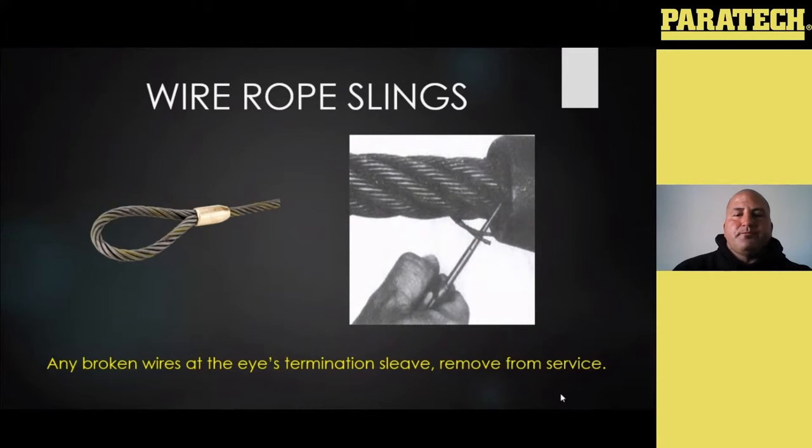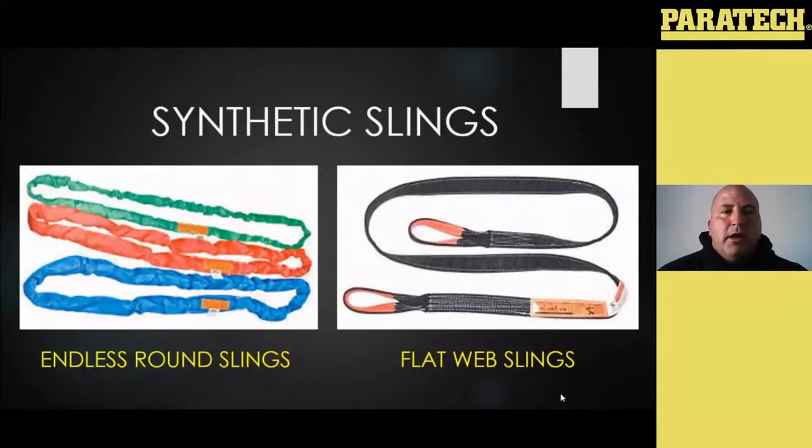Getting into your synthetic slings — there are two, actually three different styles now. Typically what you see is your endless round slings and then your flat web style slings. Be careful with the flat web style, because you do have ones designed for overhead lifting and then you also have some basic tow ones that people call tow straps, designed for four-by-four and Jeep applications — they're not really intended for overhead lifting. Depending on what you're buying your straps for and what you plan on using them for, make sure you're purchasing and utilizing the right equipment, because it can be confusing.